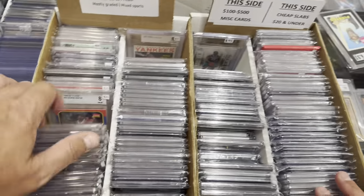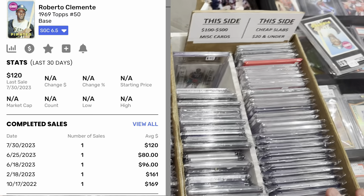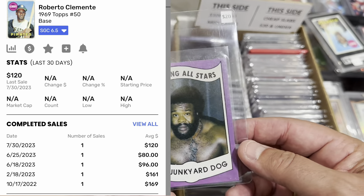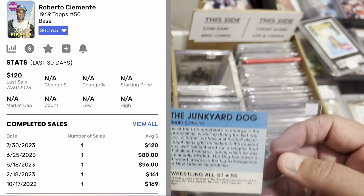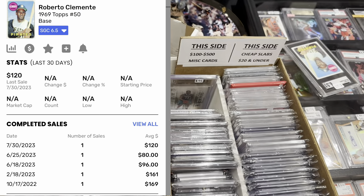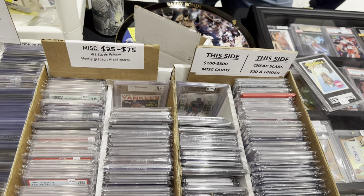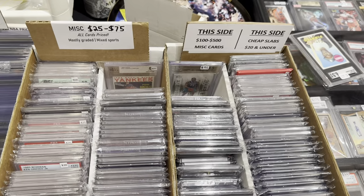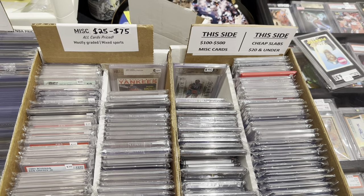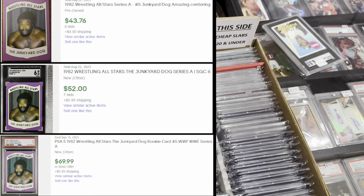I asked the dealer if he had much room on the card. He said probably not much — he comped it out and it was in the $120s. He said he doesn't deny comps so he'd confirm and then we'd talk. I asked where he got the wrestling cards — he said he bought a collection from a guy who had the complete set. He graded the better ones and the rest people have been picking over. He was surprised the Junkyard Dog's value wasn't higher.